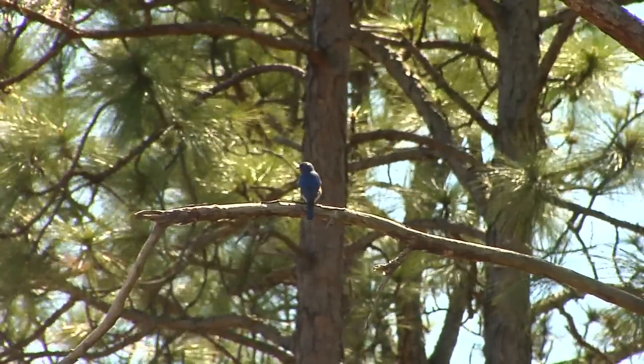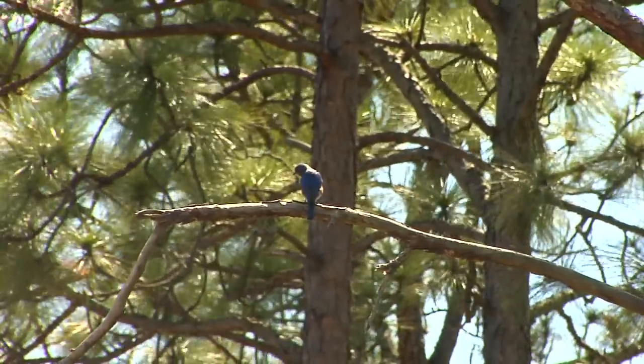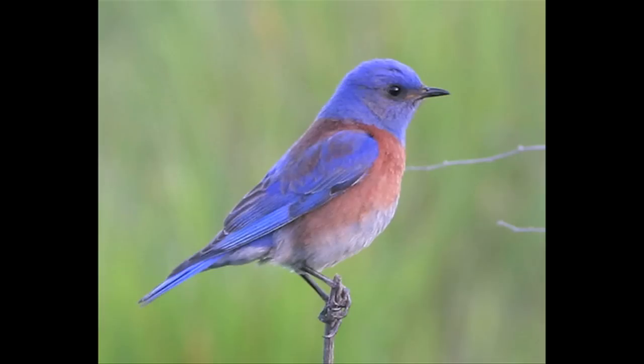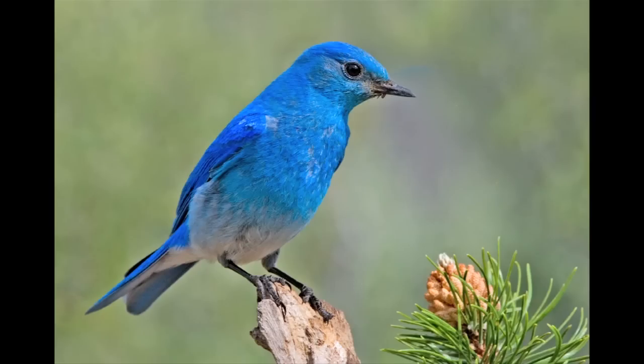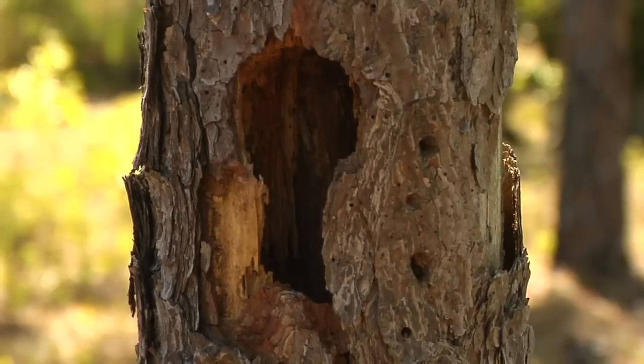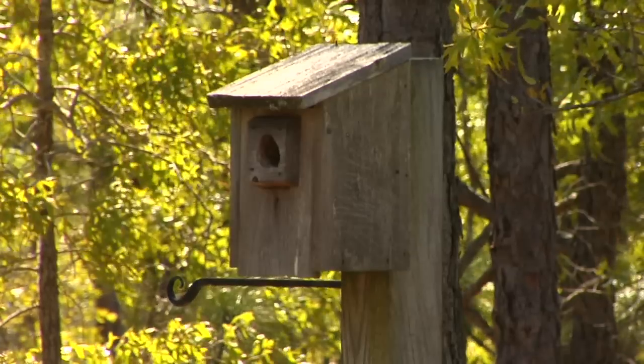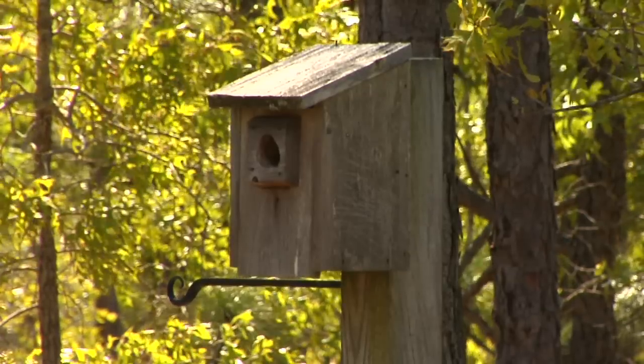Bluebirds are, as their name implies, bright blue-colored members of the thrush family related to robins. In this country we have three different kinds: the eastern bluebird, the western bluebird, and the mountain bluebird. All three of those birds nest in cavities, abandoned woodpecker holes, dead snags that have an opening inside them, or a bluebird box that somebody puts around their house or farm.